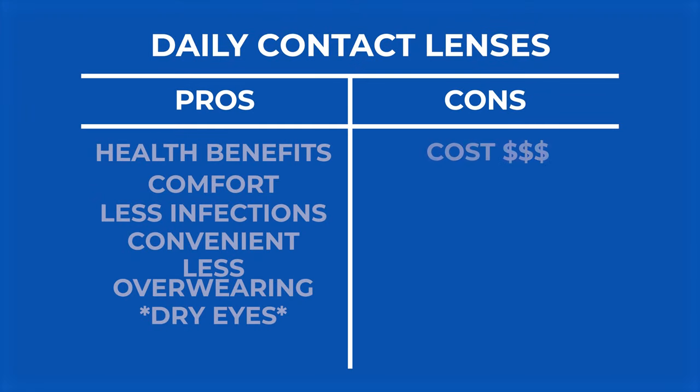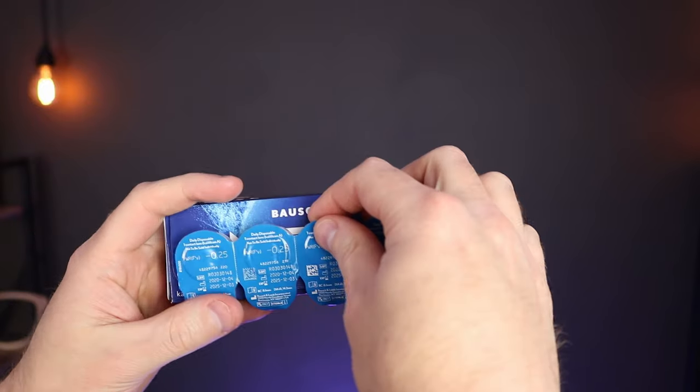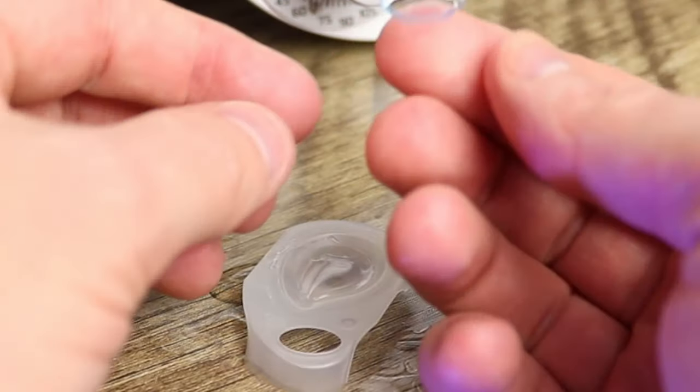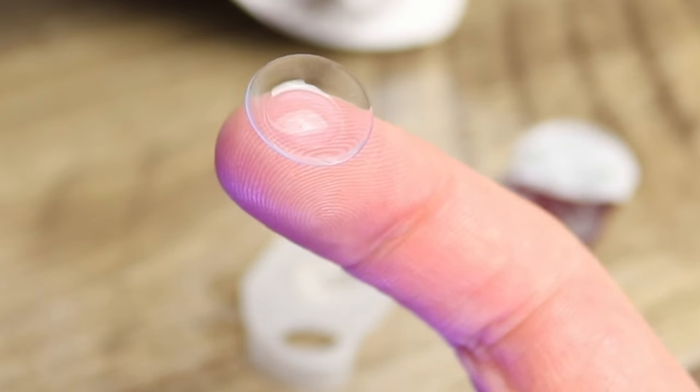The cons of daily contact lenses — there are definitely some cons here. Number one is the cost, and this is where a lot of patients want to know about. Daily contact lenses typically are more expensive than monthly contact lenses. Now there are a few daily contact lens brands out there that really aren't that much more expensive. In my mind, they are worth the extra cost for the added benefits. But also, with monthly contact lenses you are buying contact lens solutions and cases, so add that into the cost. But there are some premium daily contact lenses that patients love and they can be pricey — definitely something to consider.